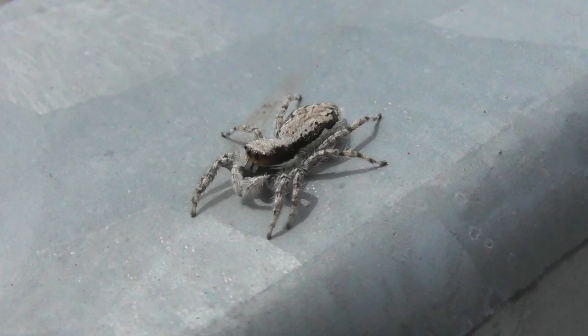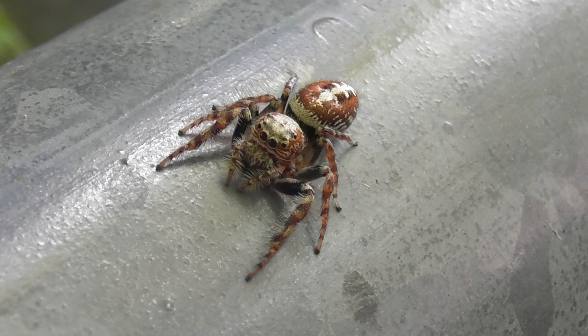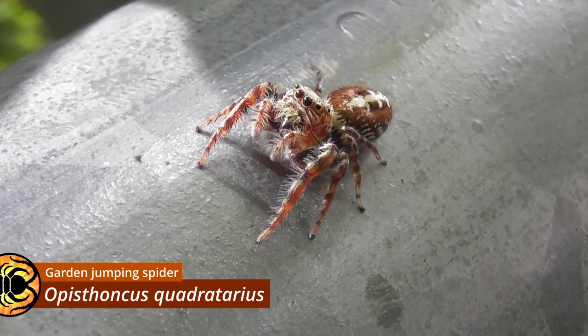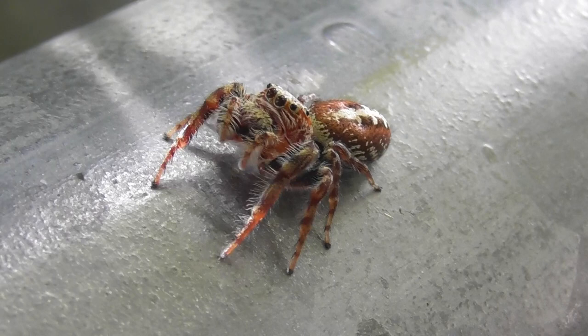And much larger in size, a female Opisthoncus species, possibly Opisthoncus quadratarius. The genus Opisthoncus is abundant along Australia's eastern coast, and here in Brisbane several different species can be found. They vary rather significantly in size, with Opisthoncus quadratarius sitting toward the upper end of the range.